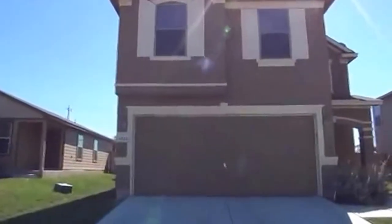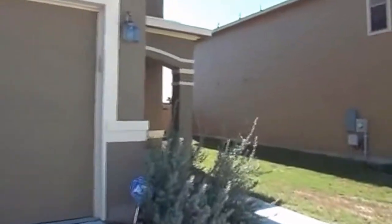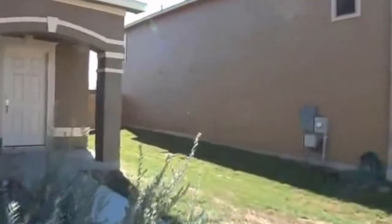This is a three bed, two and a half bath. It's approximately 1,900 square feet. Let's go inside and take a look. There's also a nice big game room upstairs, which we'll see in a little bit.